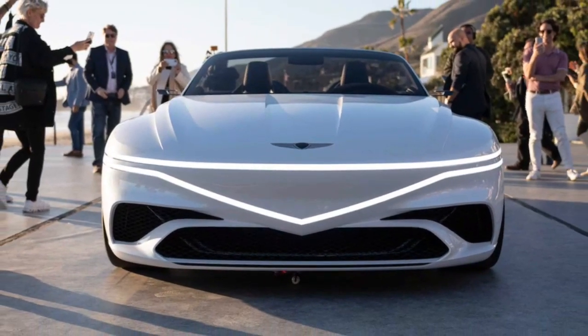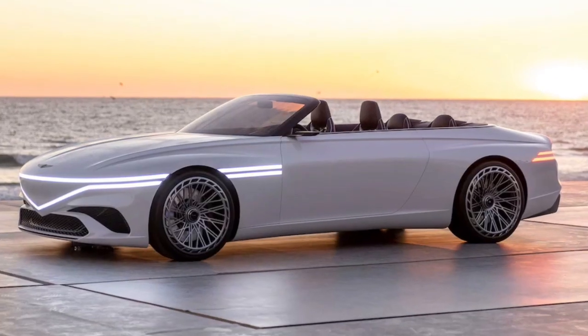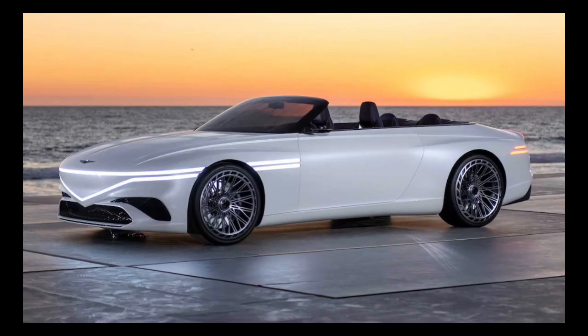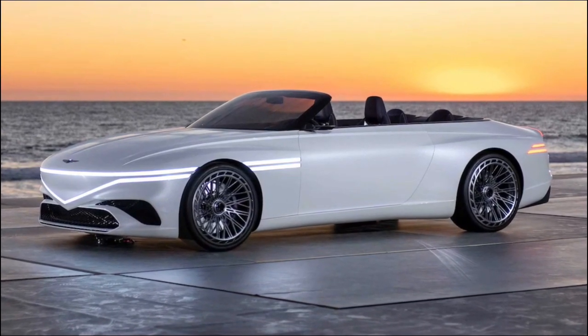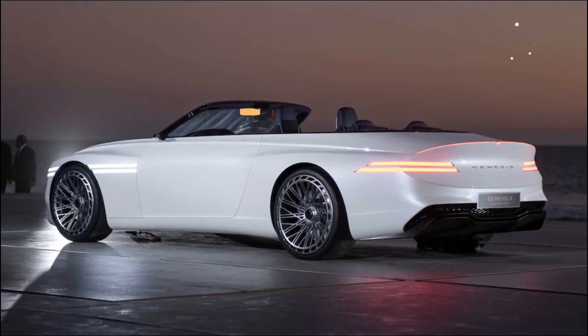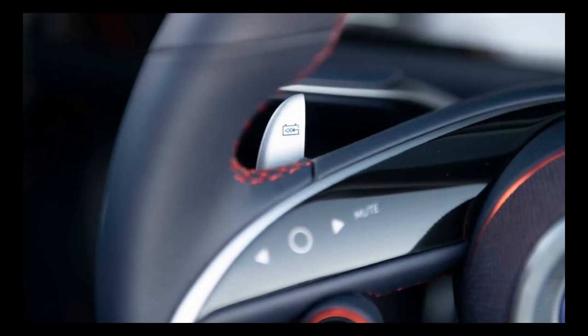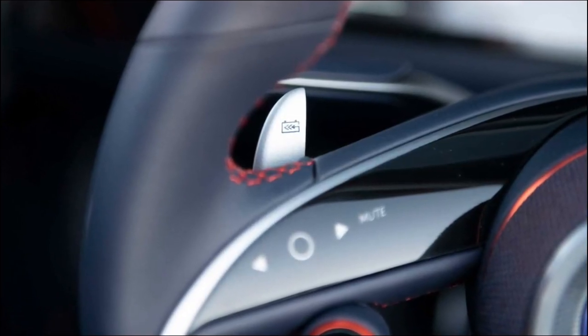Many of the design cues we loved in the earlier X Concepts are present, including the light-traced pointy grille that extends back around the nose onto the front fenders. New to the convertible are the wheels, which feature a raised concave section in what Genesis calls the G Matrix pattern. Out back, the twin-line tail lamps, which are already a visual trademark of Genesis cars, emphasize the drop-top's white hips.